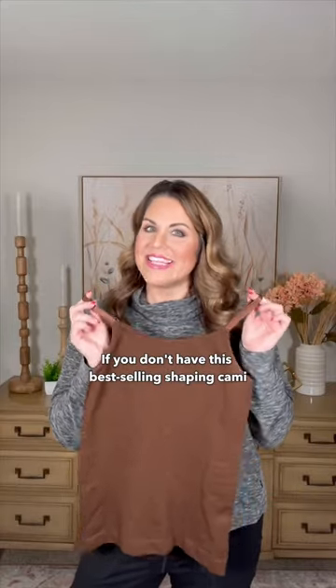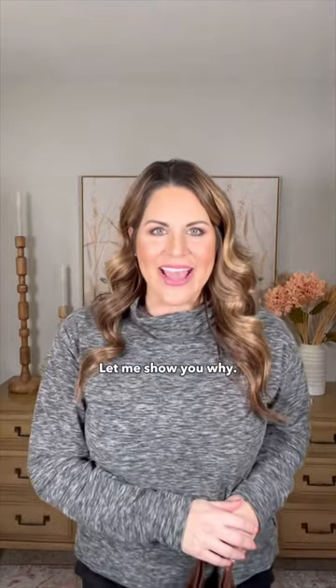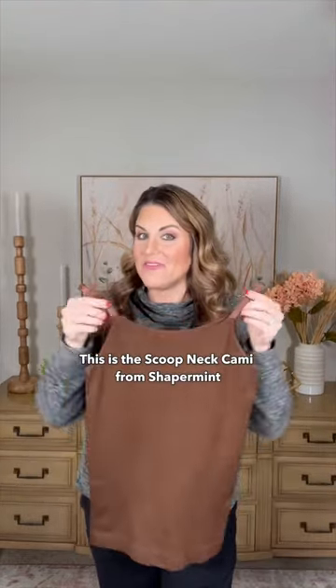If you don't have this best-selling shaping cami, you're missing out. It's an instant confidence booster. Let me show you why. This is the Scoopneck Cami from Shaperman.